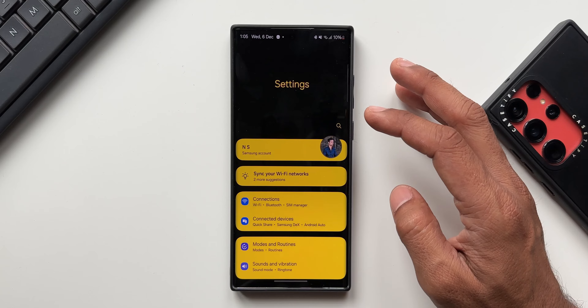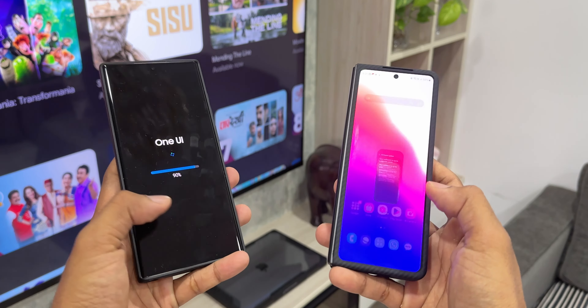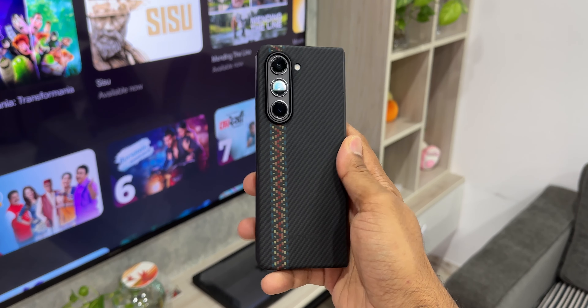There are many more videos about tips and tricks for Samsung Galaxy phones, so if you want to know your phone better, go ahead and subscribe to the channel. That's all I want to share — thanks for watching. My name is Salian, signing off. Cheers, bye bye.